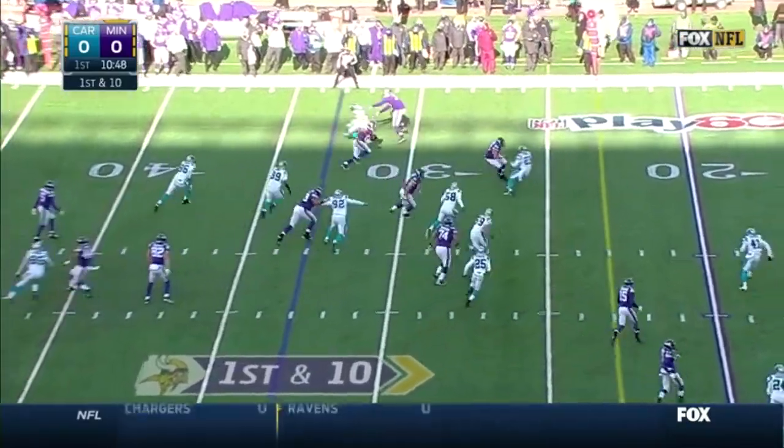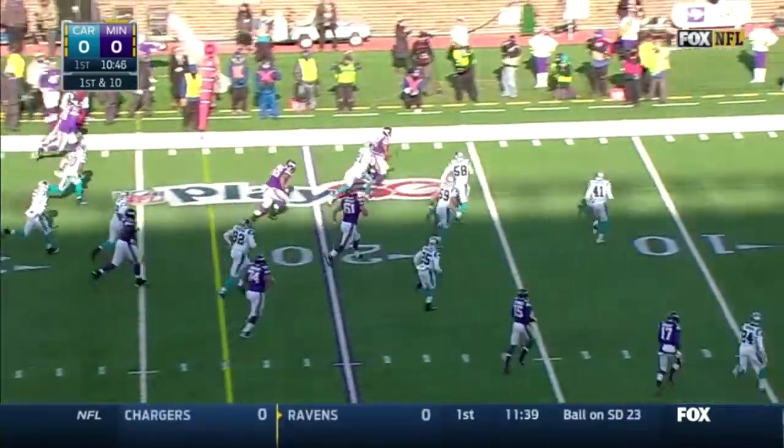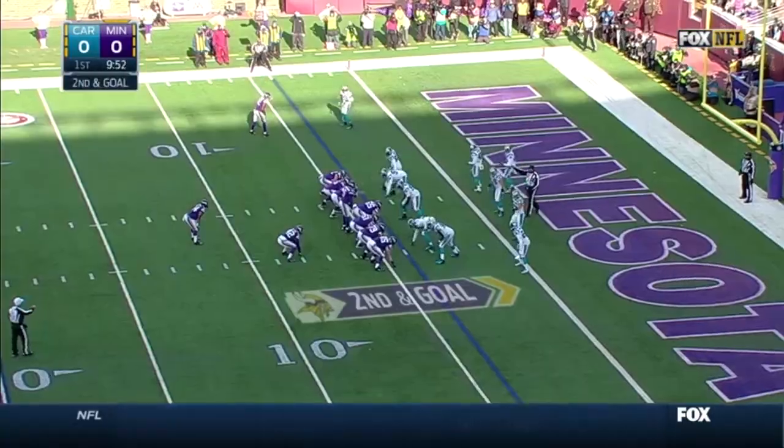On third and five, Bridgewater completes for the first down, knocked down right away — the veteran Greg Jennings. Bridgewater throws and completes inside the third; it's Charles Johnson inside the 10 of Carolina. We know this team likes to run the ball in the red zone.